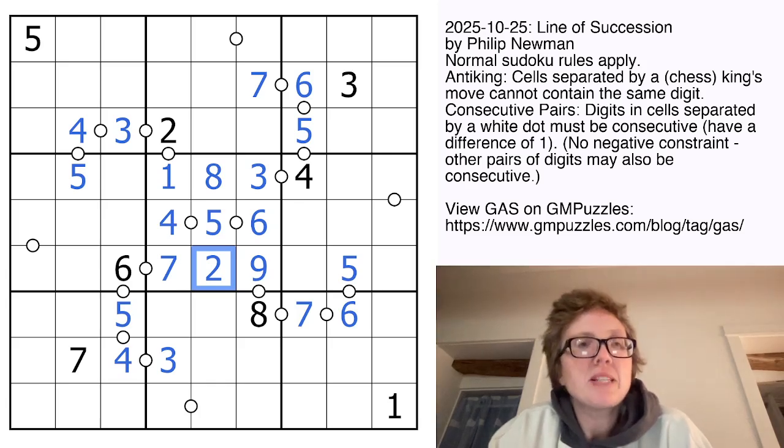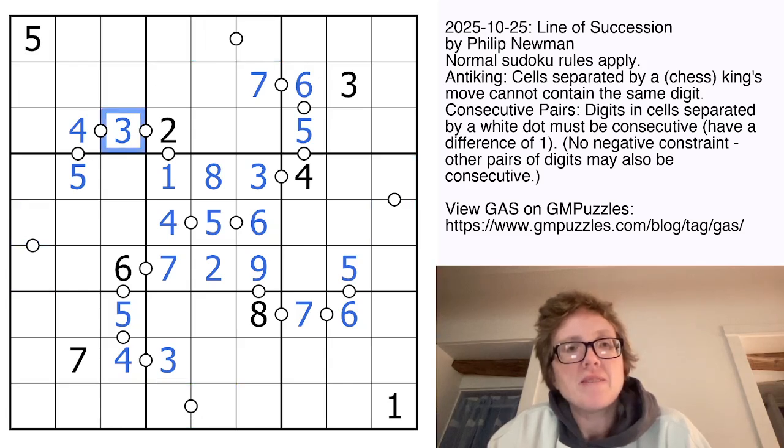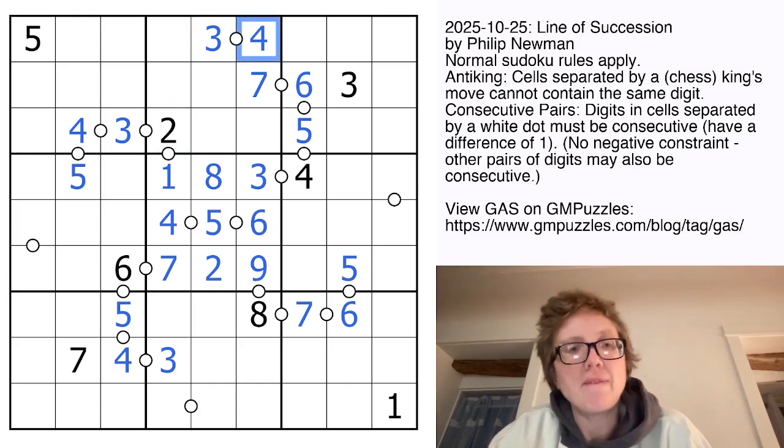Now I'm going to turn my attention to these clues on this outside ring — this is something that I missed for a bit when I was first looking at this puzzle. So we have two 3s here, and we have a 3 here, and a 3 here. And that gives us a hidden 3 in this region — that's the only position for a 3.